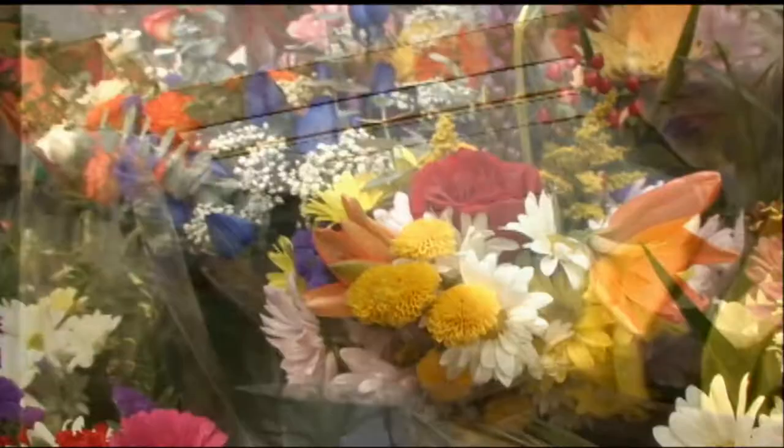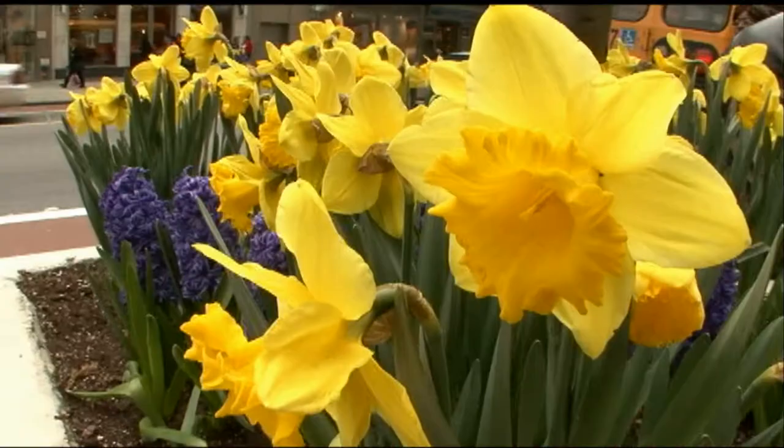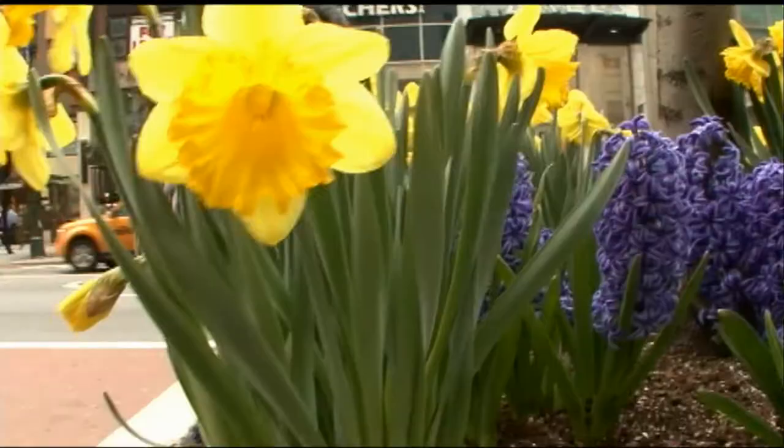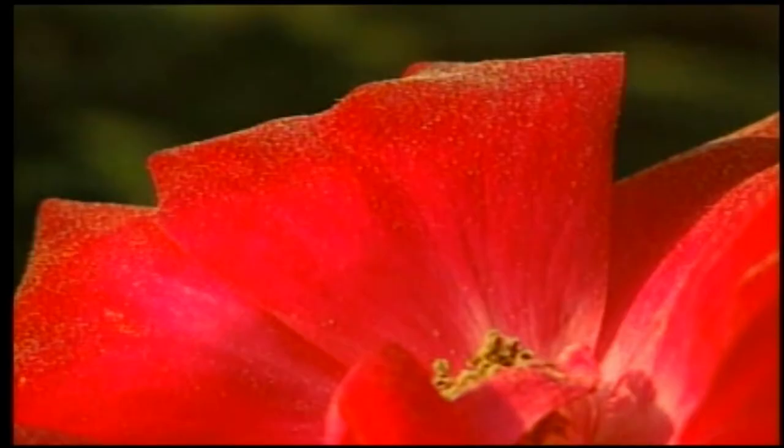What determines a flower's coloring is the same thing that decides our own hair and eye color: genetics. Genes determine which colors we'll see in a plant — a blonde daffodil or a redhead rose, for instance. Genes in plant cells direct the production of specific color molecules called pigments.